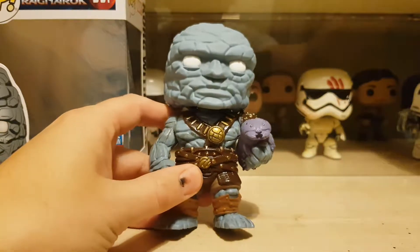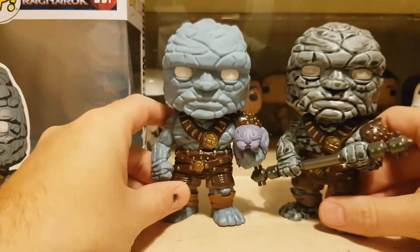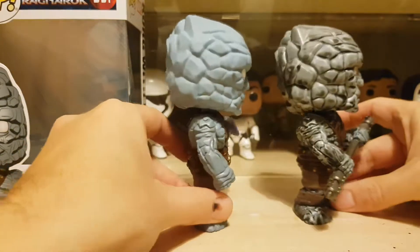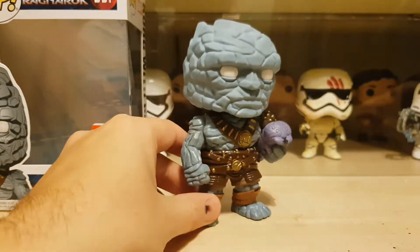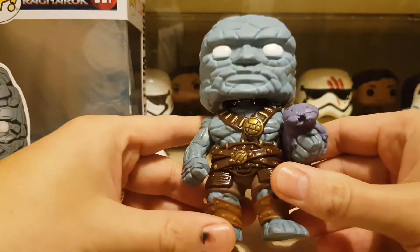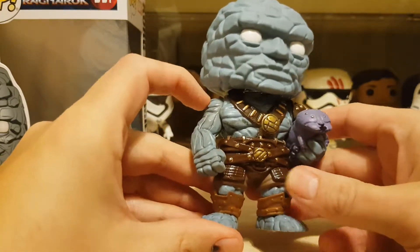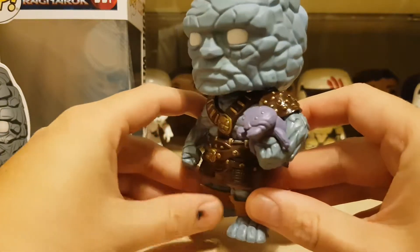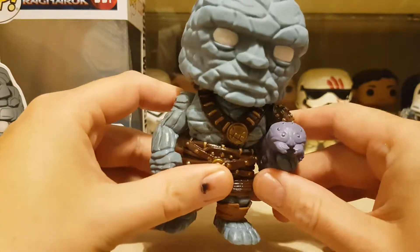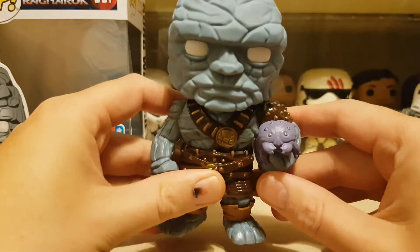Let's bring the other one in quickly — I'm assuming it's exactly the same head sculpt they've used. Yeah, doing the side-on view — yeah, it's exactly the same, that's good. The body is exactly the same too. The difference is he starts with his arms, and on this arm he's holding Miek. Miek looks really cool — I like all those eyes on there and his little pincers on the front, they look cool.